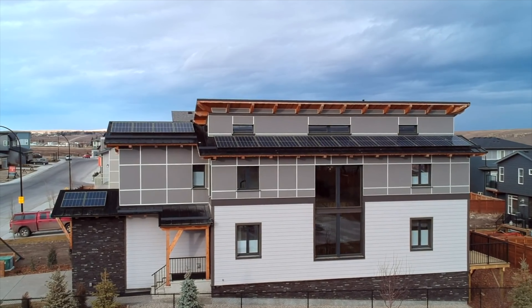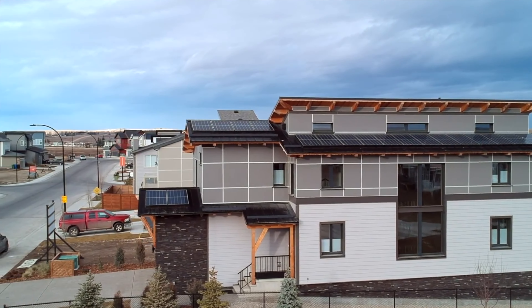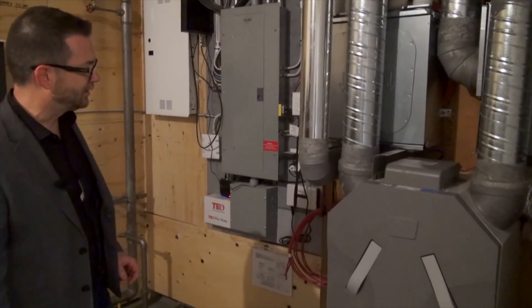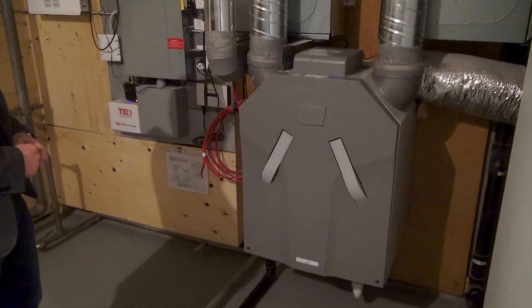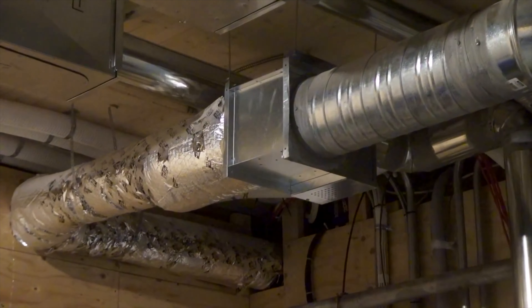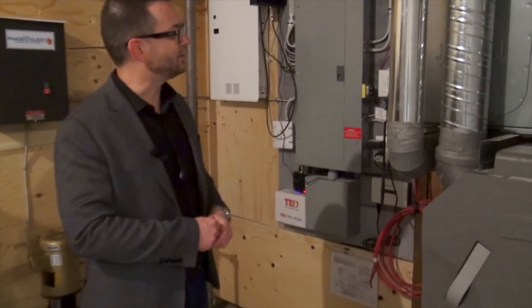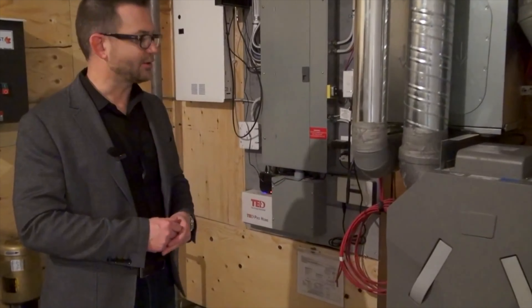Even at 2,400 square feet, this home does not have a furnace. From there, we move to the ERV, or the energy recovery ventilation system. This is in place of a furnace, and it's incredibly quiet. There's a little toaster — or a hair dryer — so that when it is too cold in February, it comes on and does what it needs to do. But these are your lungs, and this is in place of the furnace.